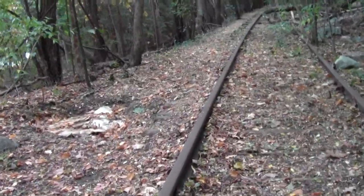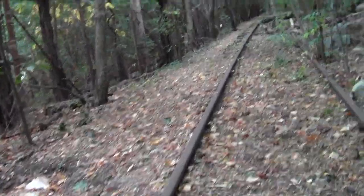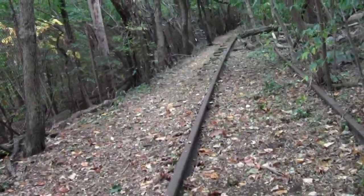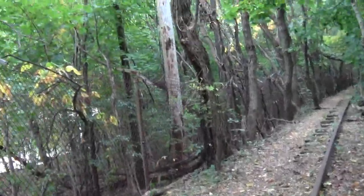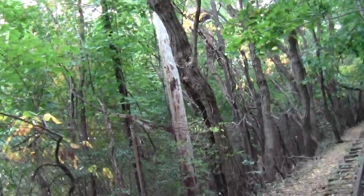Oh, there's a squirrel running along the fence line. Hi, squirrel — somewhere in there.